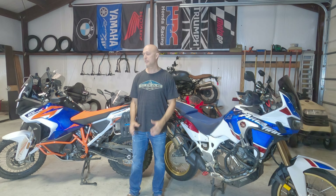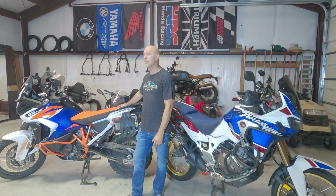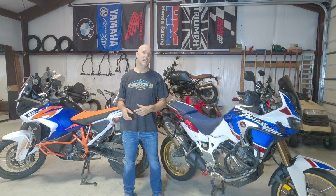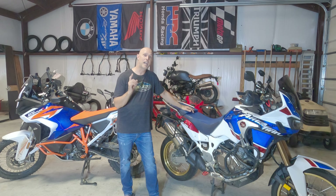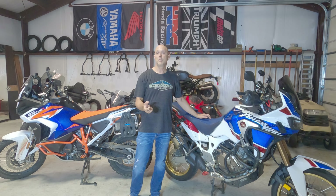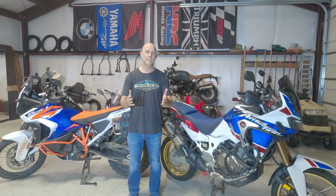Hey, welcome to Dan's ADV. In today's episode, I'm going to talk a little bit about my 2022 KTM 1290 Adventure R — a compare and contrast and review against my 2018 Africa Twin Adventure Sports. I'm going to tell you how I ended up with both of these bikes and which one I'm keeping. So stick around and stay tuned.